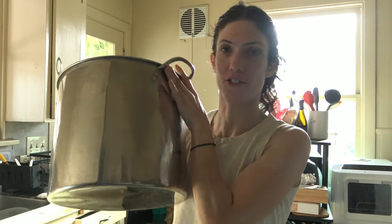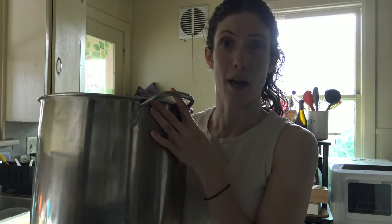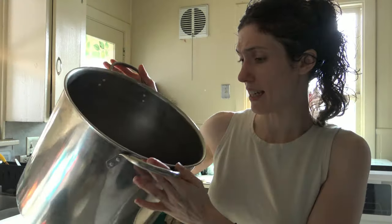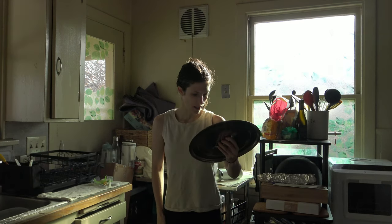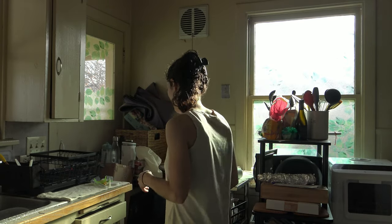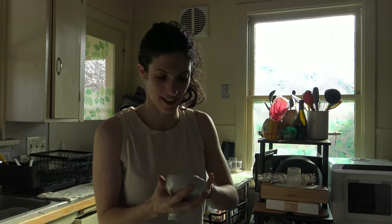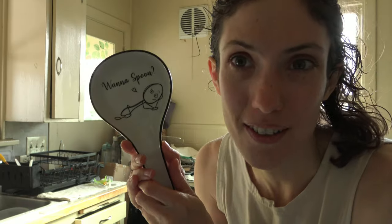I got this stock pot for free from a neighbor — I was using it to boil apples that had coddling moth in them. Then it sat outside for a while and needs to be cleaned. I'm putting the stock pot in our bathtub to clean because the sink just isn't big enough. I love this spoon rest — I had it situated next to the microwave but then everything kind of went downhill. It says 'want a spoon?'